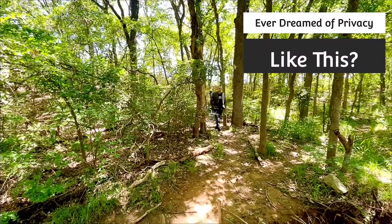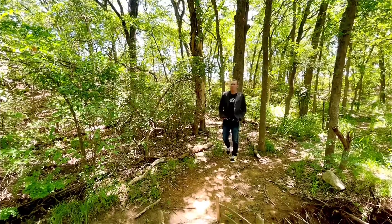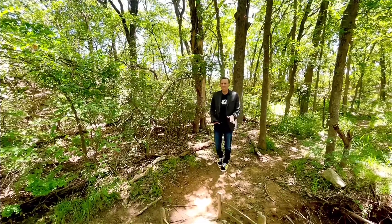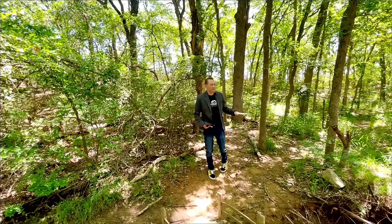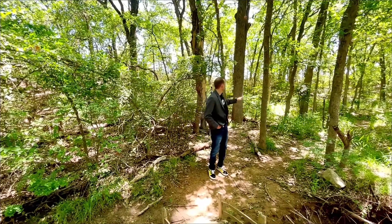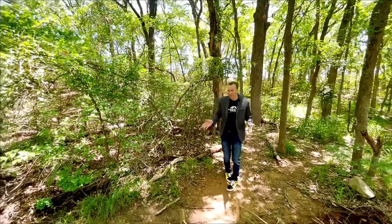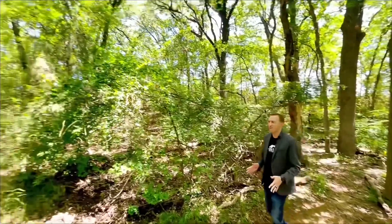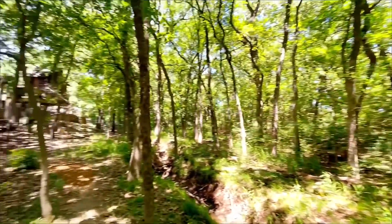All right guys, you ever wanted to have a forest as your backyard? Well, in Texas this is kind of your opportunity. This is amazing — I've been out here for 30 seconds just looking around and there are squirrels, robins, just beautiful scenery surrounded by trees. This is your backyard at our new listing. It deserves a moment of silence.